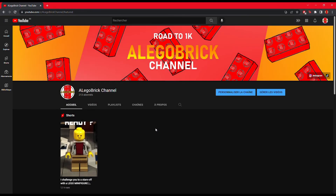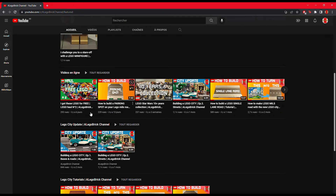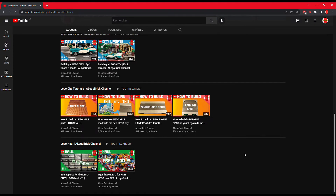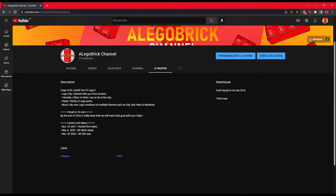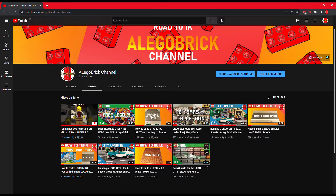As you all know, we are only at the beginning of the channel, which is why I'm trying to find my identity by trying new stuff. Some things are working, some are not — that's how it works. The channel currently has three types of videos: updates, city updates, and tutorials, which are really successful by the way. I'm also trying to make the channel as clear as possible, so I'm associating colors to video types: red for tutorials, green for hauls, and blue for city updates. Like this, it's all clear.